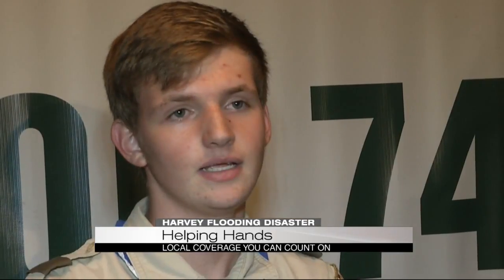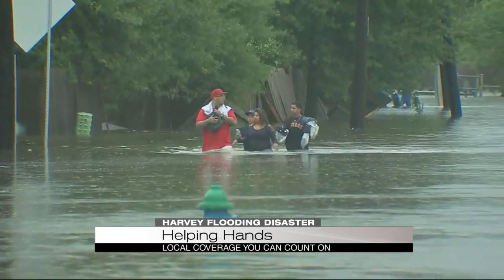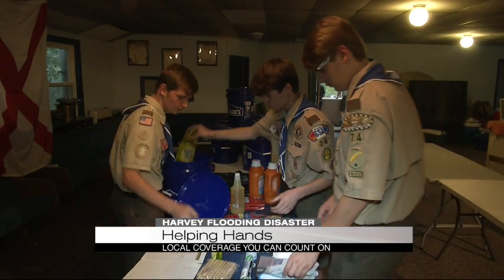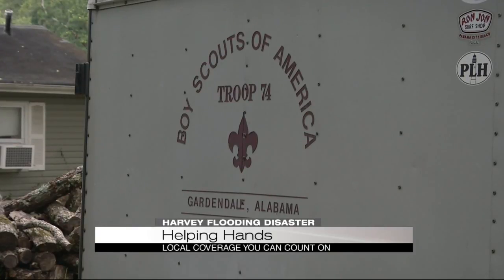No matter how far they are or who they are, they're in need, and they need someone who's going to do something for them. Images and videos of families who lost everything were powerful enough to motivate these scouts to help strangers hundreds of miles away. Starting Wednesday, neighbors can help the scouts make relief kits by donating items from a specific list.